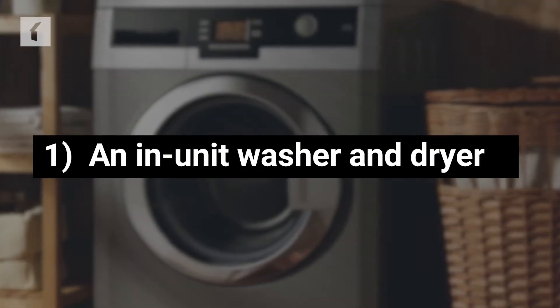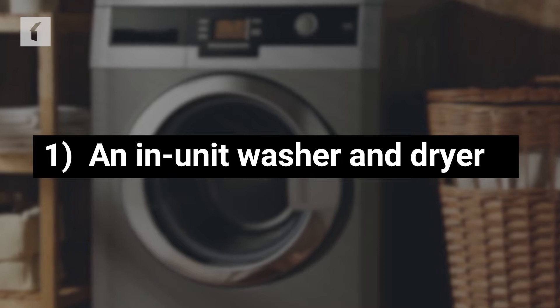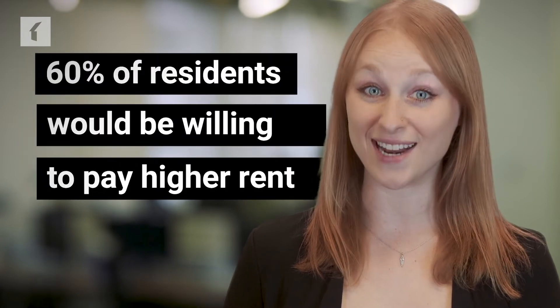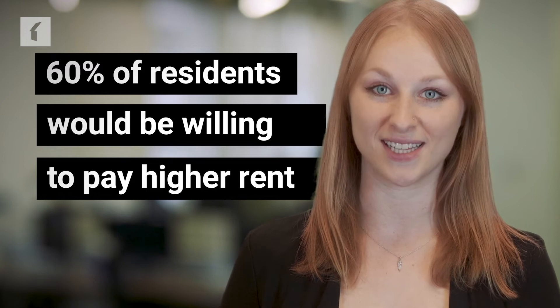What was the most popular amenity among this year's renters? An in-unit washer and dryer. Though it's not feasible for every property, if you have the means to install a washer and dryer in your units, 60% of residents would be willing to pay higher rent to live there.